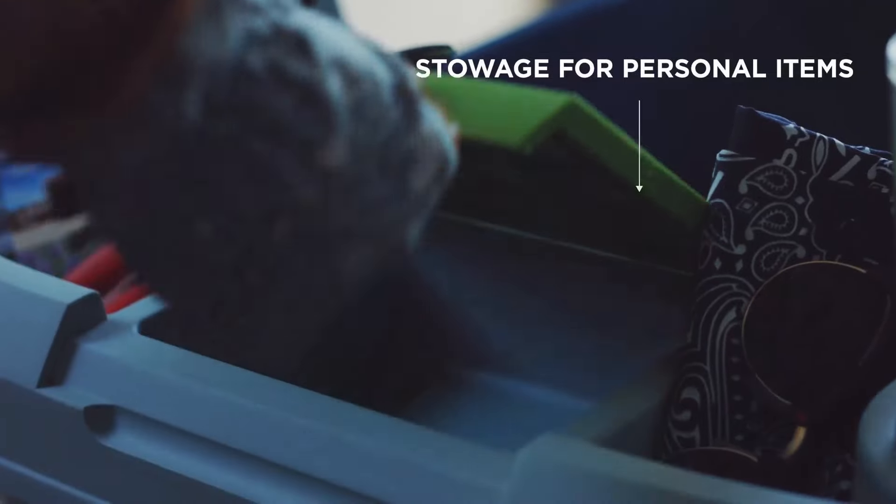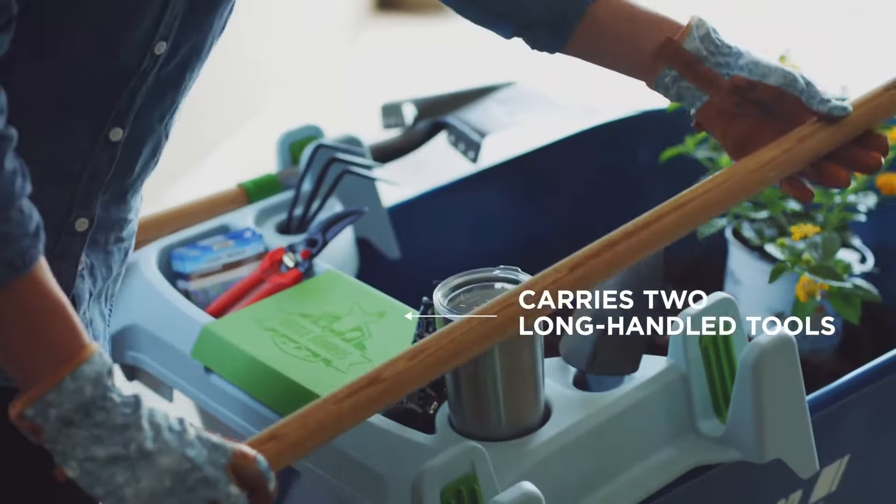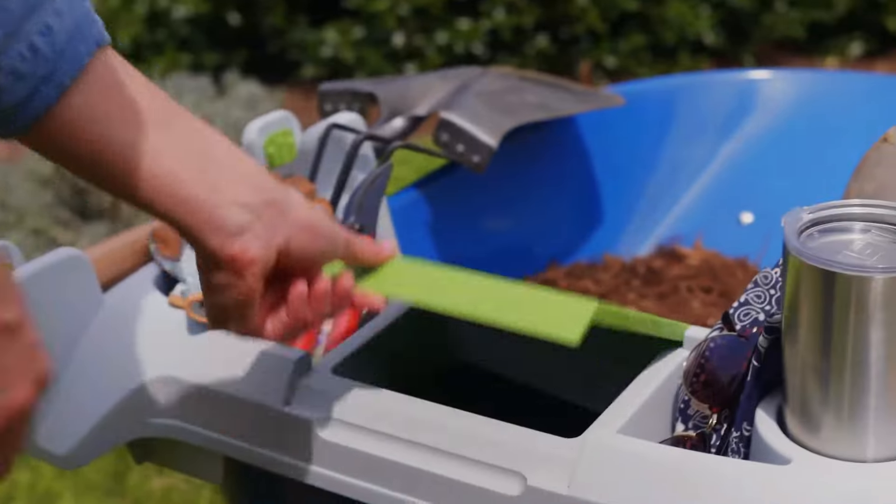The Little Burros. Little Burros helps the user with maximum organization to get the job done, providing compartments for everything you need and keeping your long and short handled tools within easy reach.